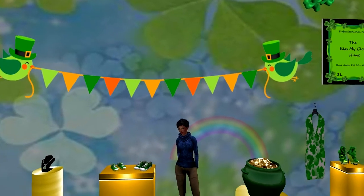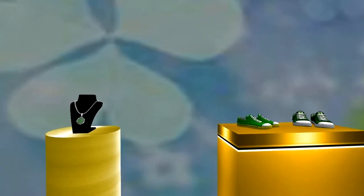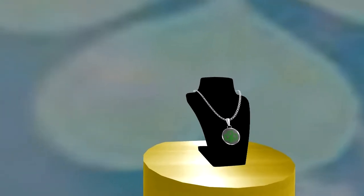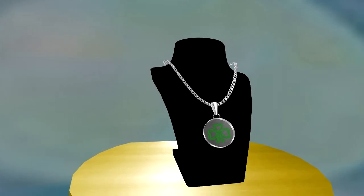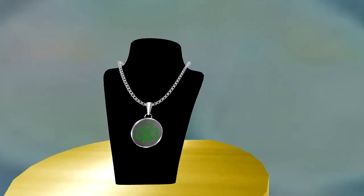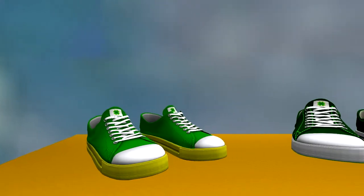Red Rose Jewelry's gift is the unisex clover pendant silver chain necklace. If you plan on going to some Saint Patrick's Day parties, this will be the perfect piece for either of you to wear. The necklace does come with a resizer script. Grumble has mesh St. Patrick's Day gifts for both of you: ladies' sneakers in green and gold, and men's sneakers in green and white.